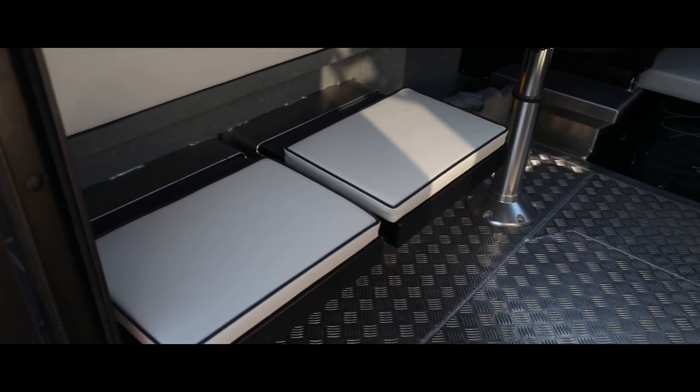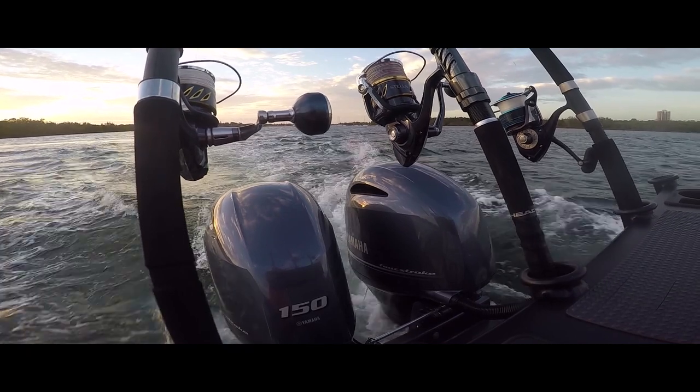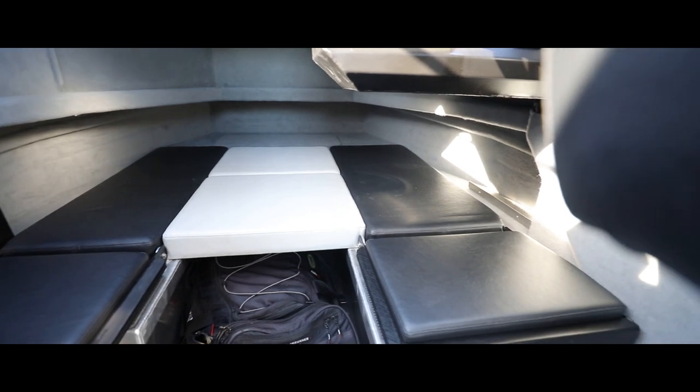You've also got 500 litres of fuel which feed twin Yamaha 150 horsepower four-strokes. This is one seriously fishy boat with some seriously fishy features.